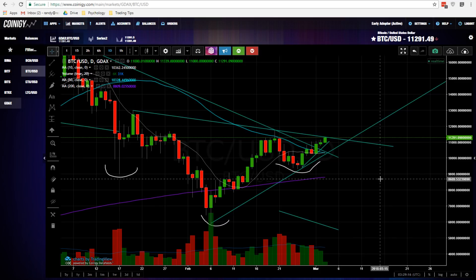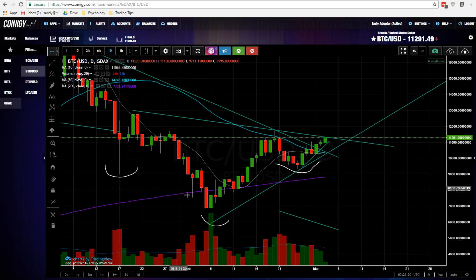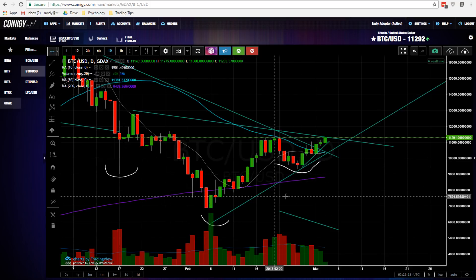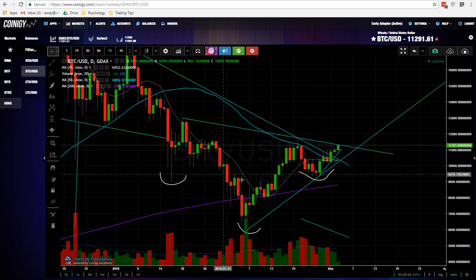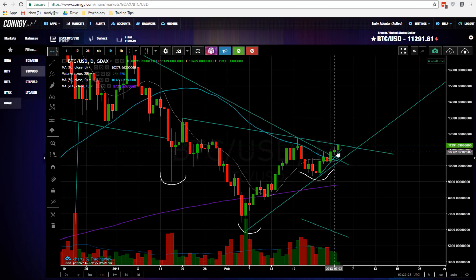Hello out there in cryptocurrency land, welcome to Real Crypto. Thank you for joining me again today. Our nice little inverted head and shoulders here so far is playing out pretty nicely. We have a nicely formed left shoulder, nicely formed head, nicely formed right shoulder.